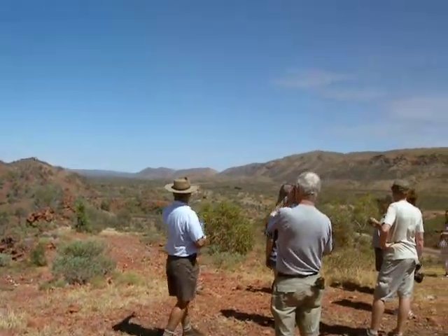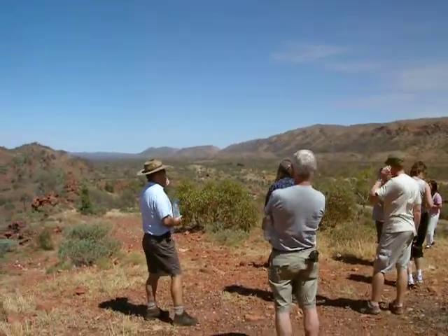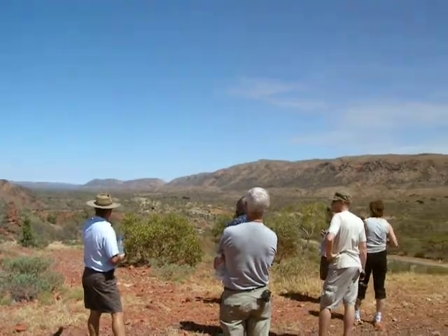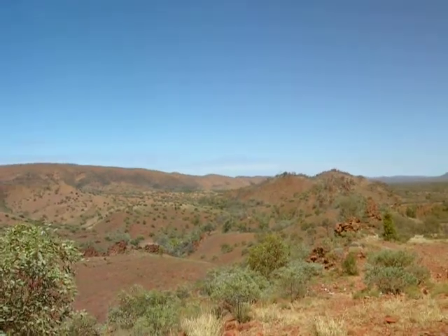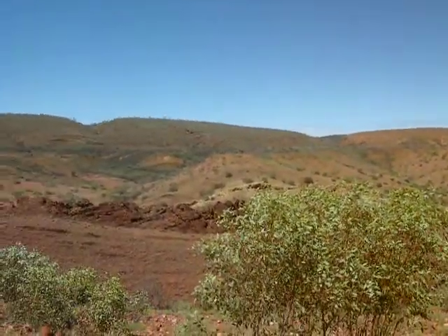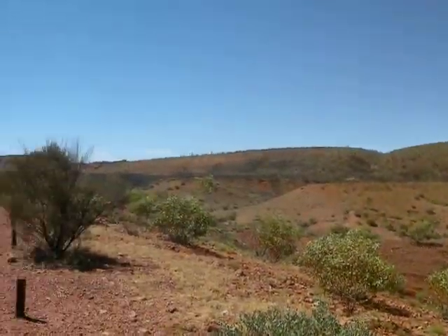They call it a resort. You'll notice a couple of the paintings, and if you flick through them you'll notice this particular mountain range here. This is where they — that's why they call it Namatjura Lookout. Albert Namatjura sat up here and painted that landscape.